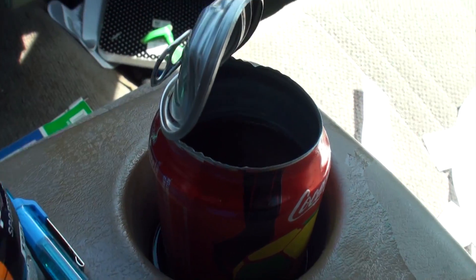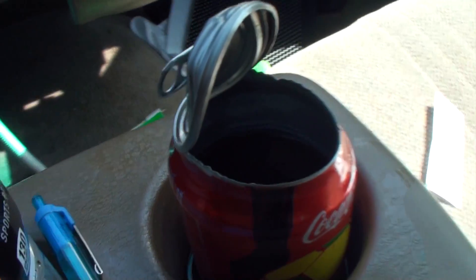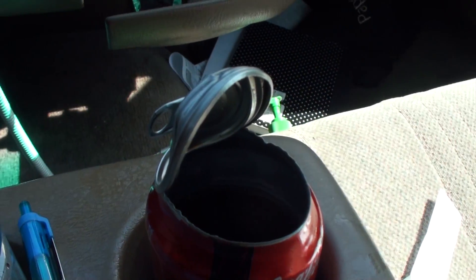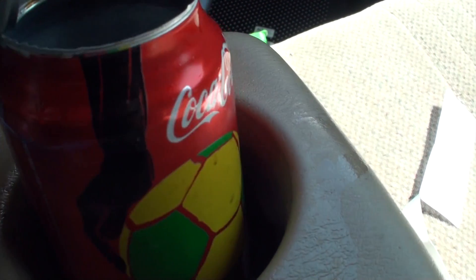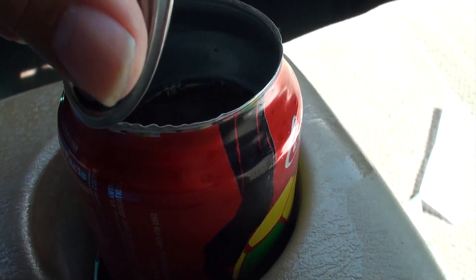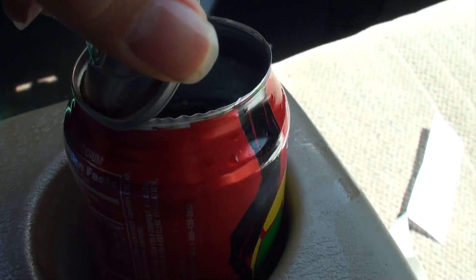Moral of the story: don't leave a Coke in a hot vehicle. In fact, don't leave much of anything in a hot vehicle, especially the way it's been. This is not a generic Coke can — this is pretty tough. It just ripped the top clean off. These are a little bit thicker gauge than the generic brands.